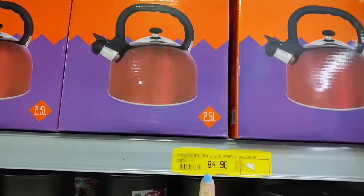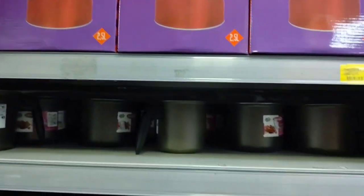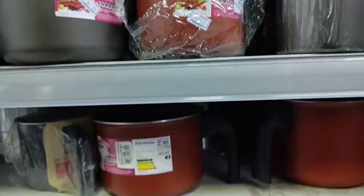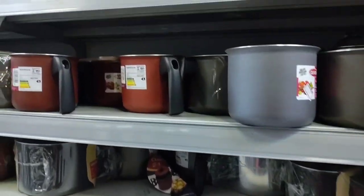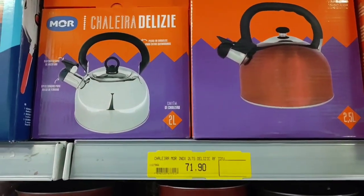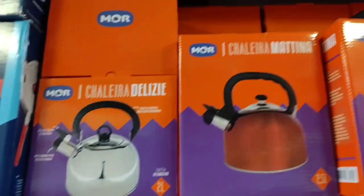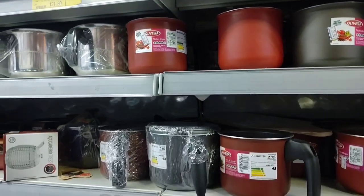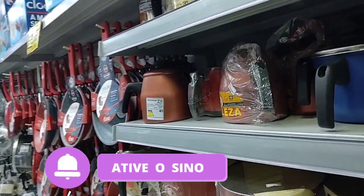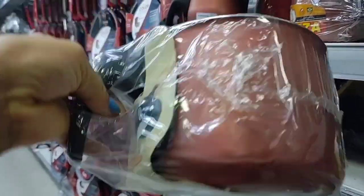Look how cool — this kettle here is R$84.90. Here there are these boilers going for R$34.90. This stainless steel kettle here is R$71.90 and holds 2 liters. And look at this large boiler here — it's going for R$43.90.